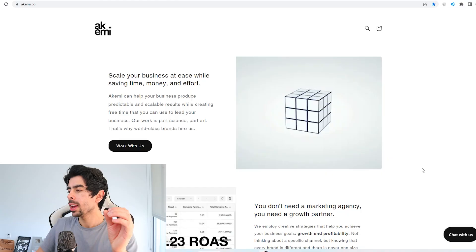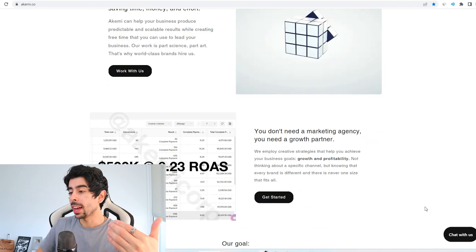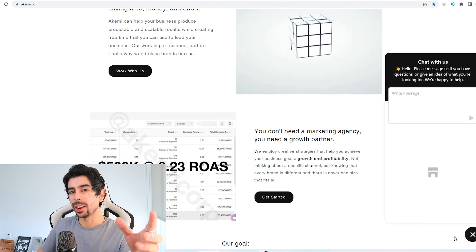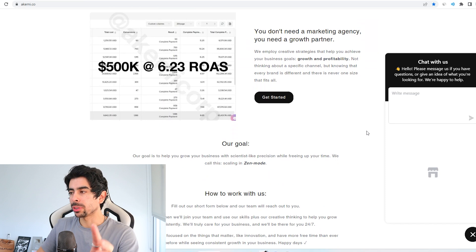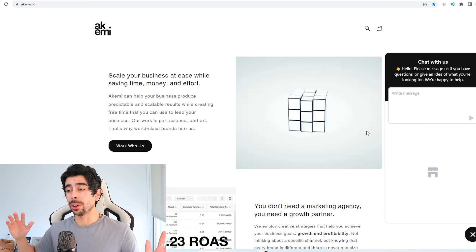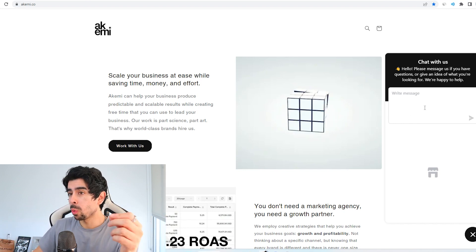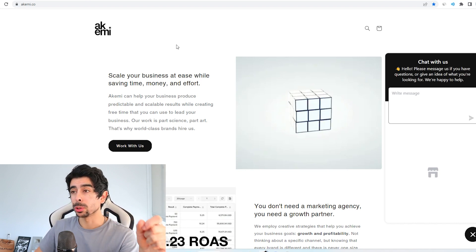The first thing is something that a lot of you probably don't know about. I'll show you my Shopify store for Akemi. As you see in the bottom right corner of the store, I have a chatbot enabled. You could code a chatbot with ChatGPT, but what I'm going to suggest is to use ChatGPT in order to answer people's questions.